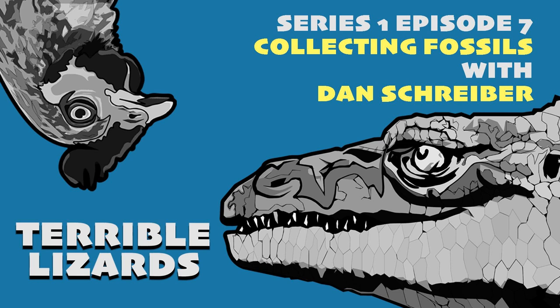Then there are trace fossils — remnants of where animals were or things they did, like footprints, nests, and eggs. Eggs get complicated: an egg with an embryo is simultaneously a trace fossil and a body fossil. A bone with a bite mark is a body fossil, but the bite itself is a trace fossil. They're not 100% separated, but fundamentally we talk about body fossils and traces.